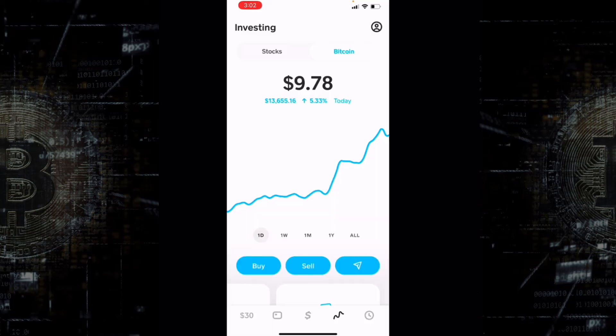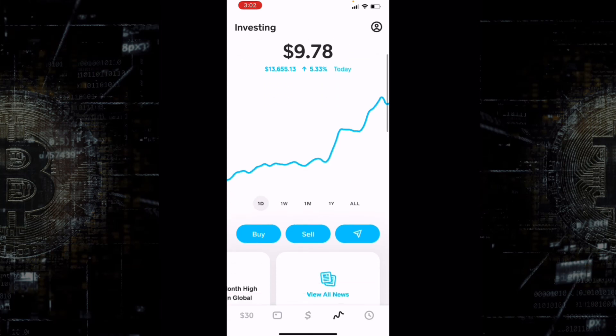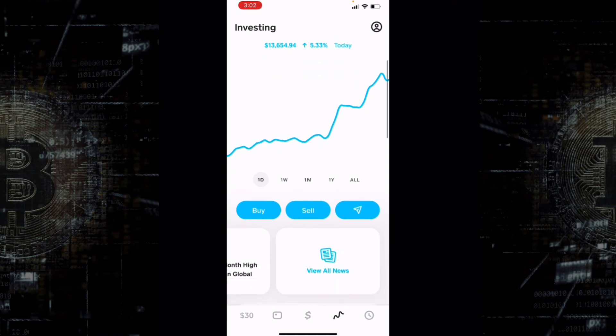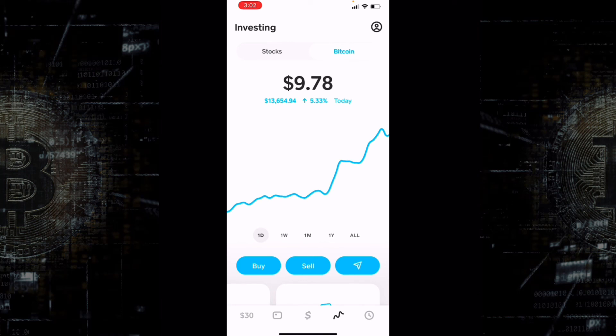That's pretty much it, guys. You can see the exact amount you have — my value of Bitcoin is $9.78 — and under that it shows the current price of Bitcoin. It's very simple, everything is straightforward, no scams or pyramid schemes involved. All you do now is just watch it every single day and see your $10 turn into one million dollars in the next five years — just kidding, but hopefully maybe not.